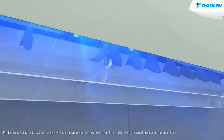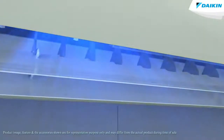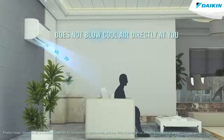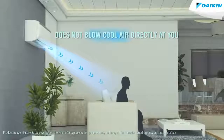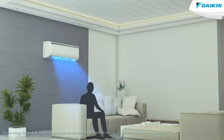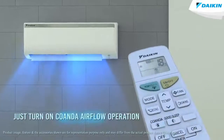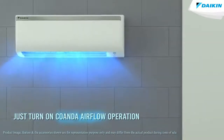The Qanda Airflow operation in your Daikin air conditioner helps the air spread like a pleasant breeze at every corner of your room. The horizontal flap is controlled not to blow cool air directly at you. Instead, it evenly distributes the air across the room.